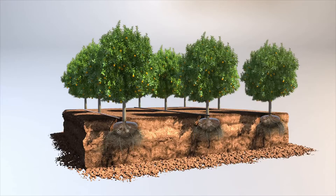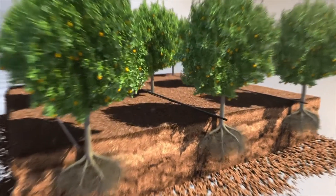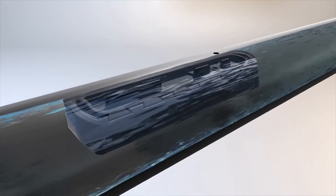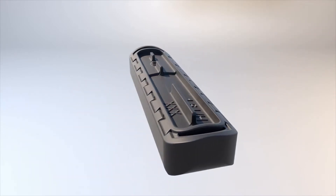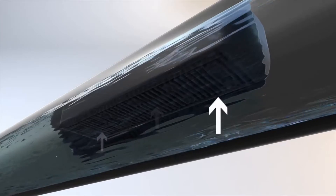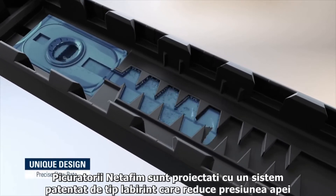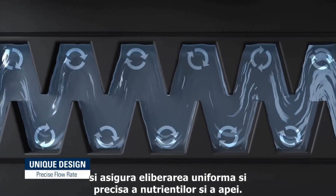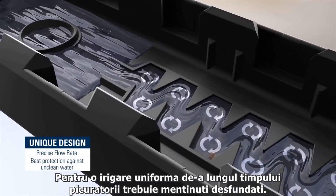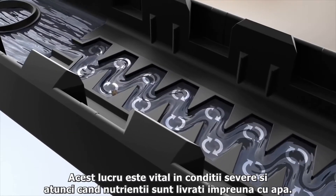Netafim's drippers are designed with a unique patented labyrinth that reduces water pressure and ensures accurate and uniform delivery of water and nutrients. To maintain uniform irrigation over time, a dripper must be resistant to clogging. This is especially true in harsh water conditions and when delivering nutrients together with water.